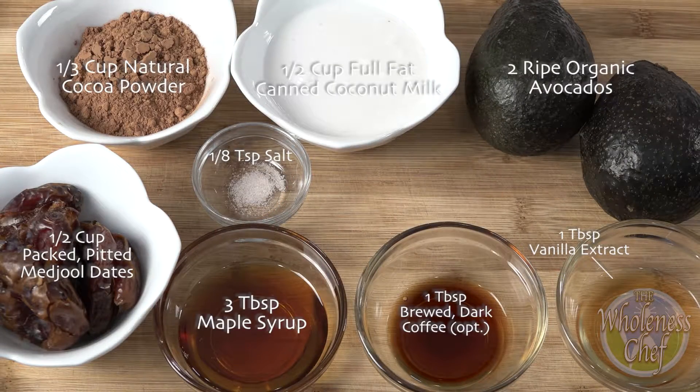My husband and my boys absolutely love this recipe and beg me to make it all the time. So we hope you enjoy this pudding as much as we do. Here are my ingredients for my raw chocolate pudding.